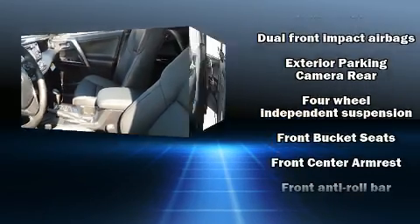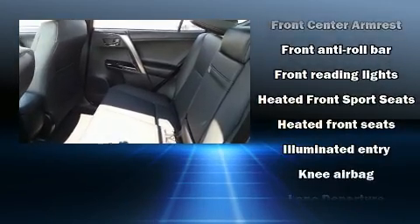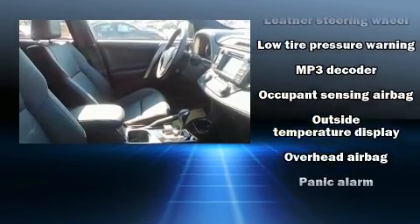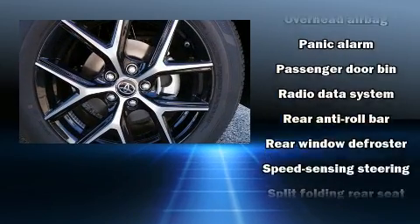Safety equipment has been integrated throughout, including dual front impact airbags with occupant sensing airbag, head curtain airbags, a panic alarm, and four-wheel disc brakes with ABS. Brake Assist technology provides extra pressure when applying the brakes.